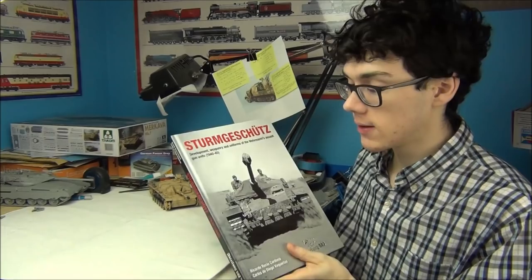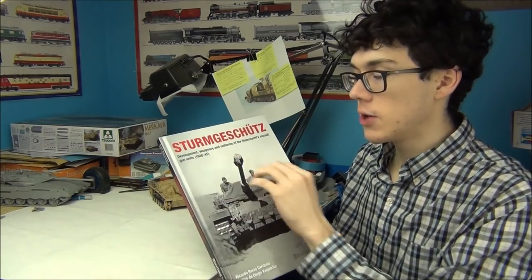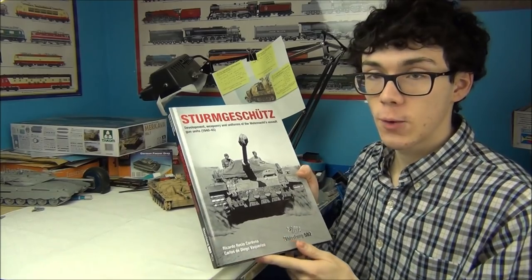Hello guys, this is PanzerMise36. Today's video is going to be a book review on this here, which is Sturmgeschütz Development Weaponry and Uniforms of the Wehrmacht Assault Gun Years 1940-45.